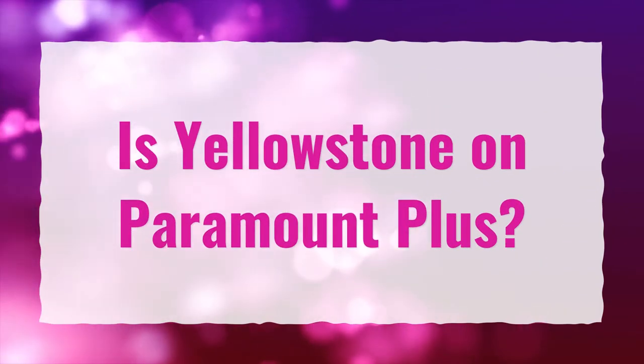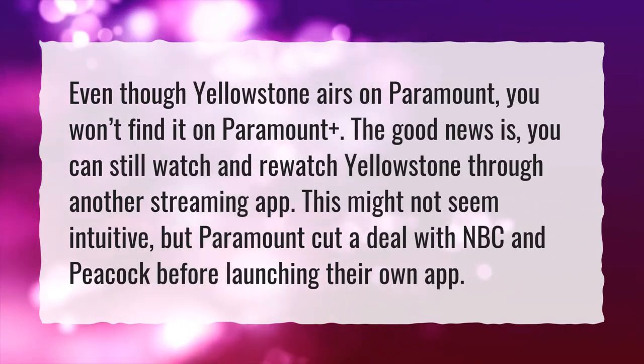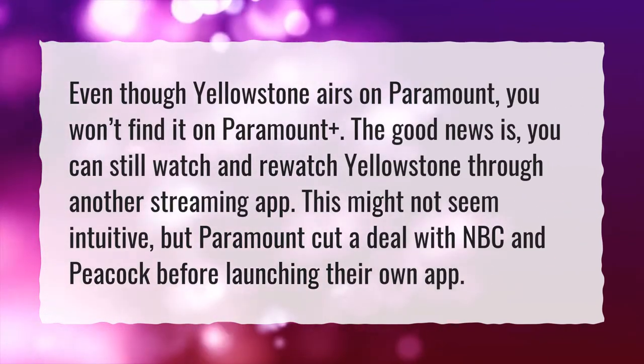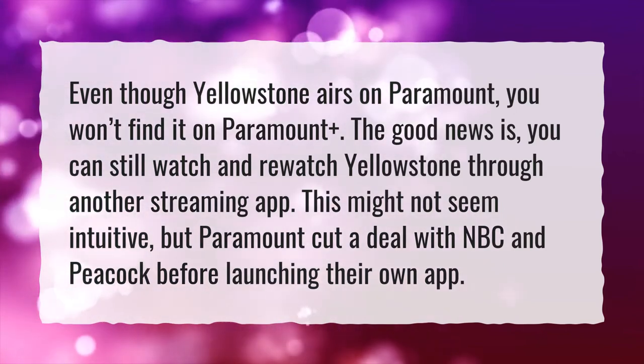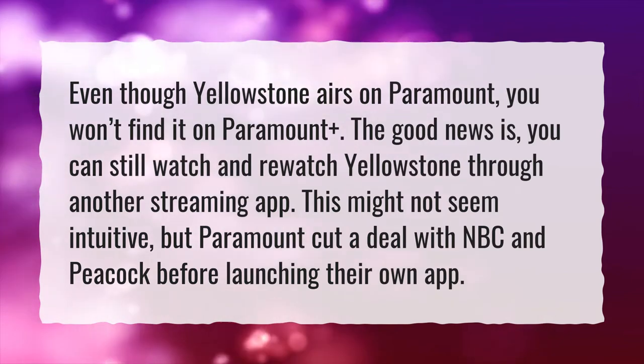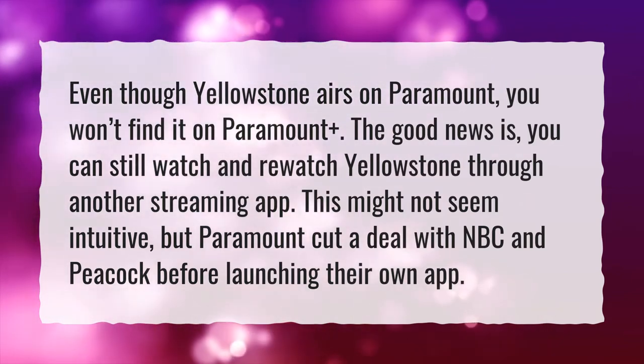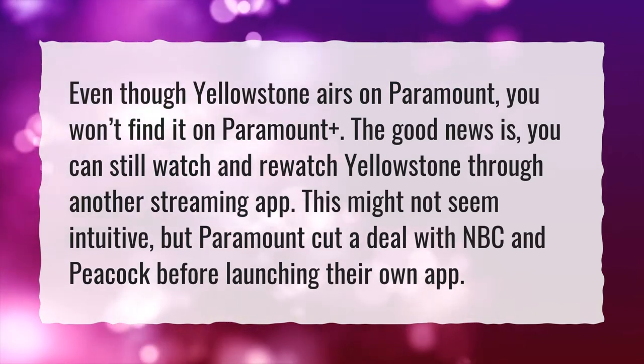Is Yellowstone on Paramount Plus? Even though Yellowstone airs on Paramount, you won't find it on Paramount Plus. The good news is you can still watch and re-watch Yellowstone through another streaming app. This might not seem intuitive, but Paramount cut a deal with NBC and Peacock before launching their own app.